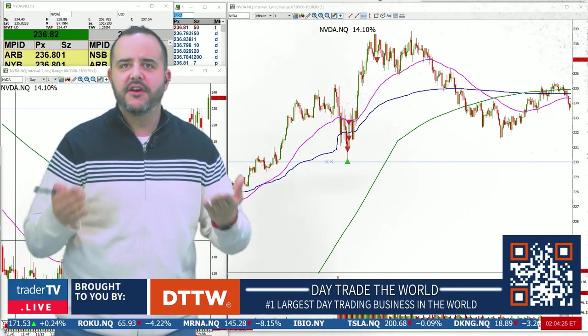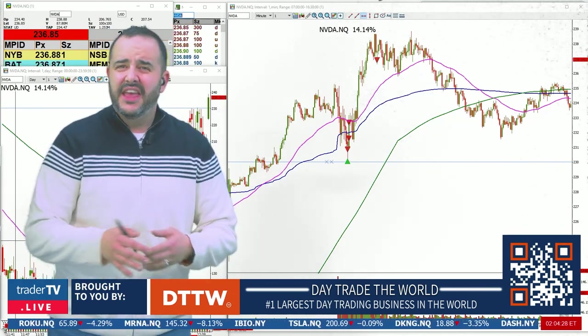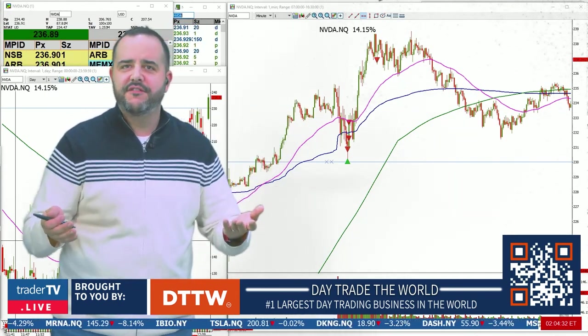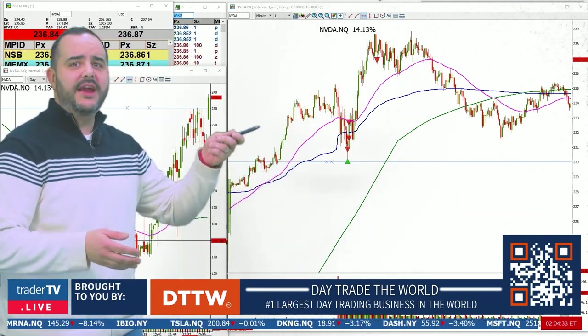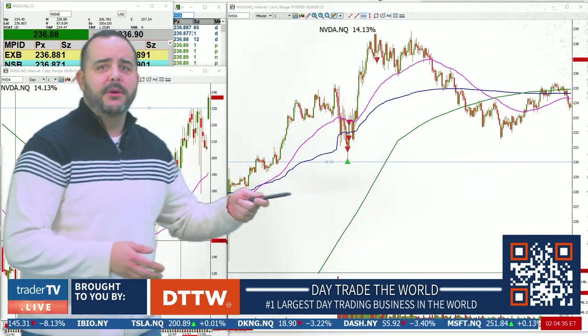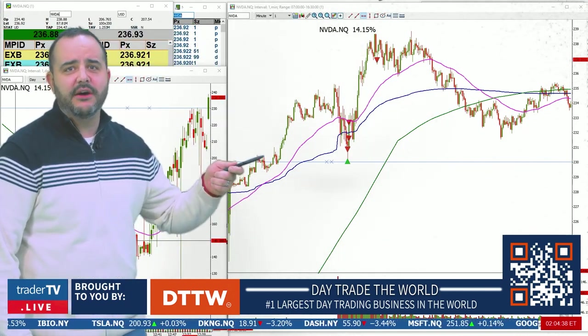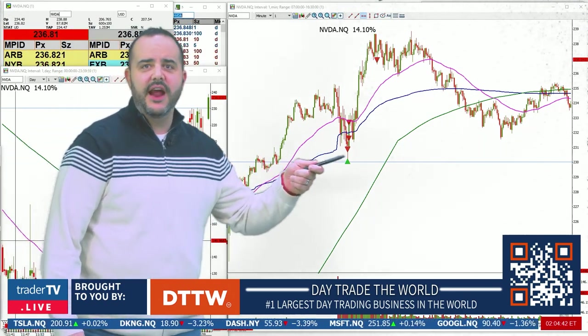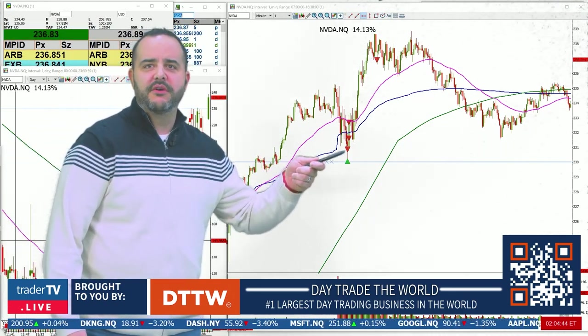We had to be very patient. It started early in the morning — look at all this chop, up and down, very hard to figure out. We had a huge move in the pre-market to the upside, but look where we consolidated — around $230 at the open and in the pre-market. Then we slid over and that's where we got long.